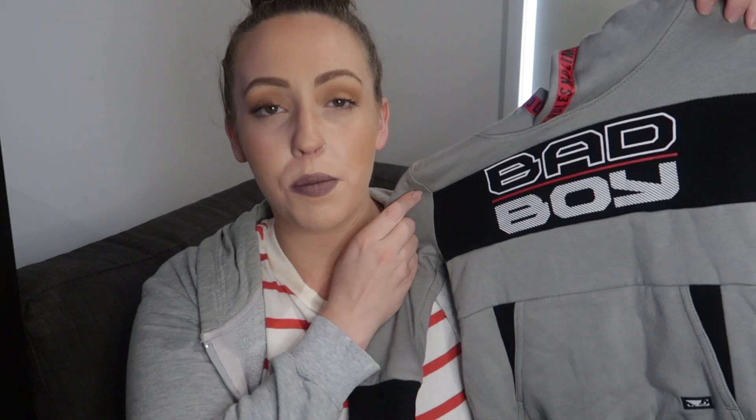Moving on to jumpers — in the whole of Best and Less there was only one size 3 boys jumper left. It's by the brand Bad Boy, has a hoodie, and says 'no rules no limits' around the top — a saying Andre lives by! This one was $20. For Phoenix it was the same story; I really struggled to find anything in a size 1. I ended up picking up this one in a size 0 — I still think it will fit her at least for this winter. It's got little faux sheepskin on the inside of the hoodie to keep her warm, and this one was $15.